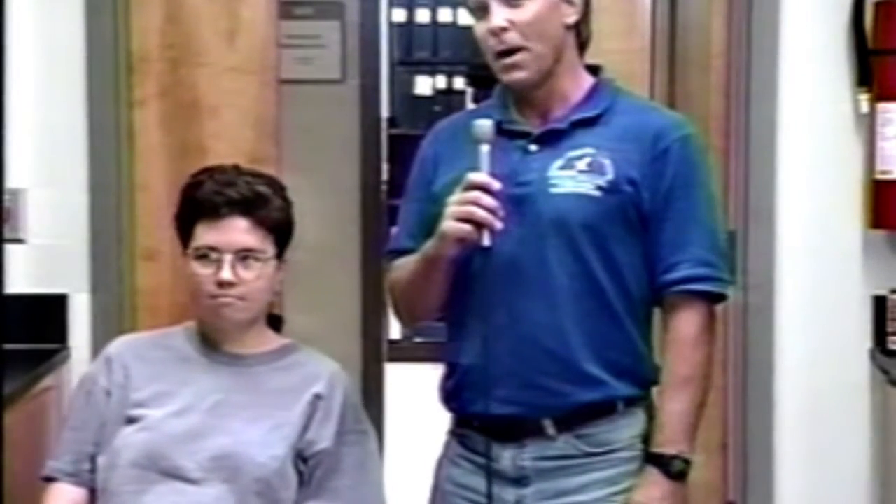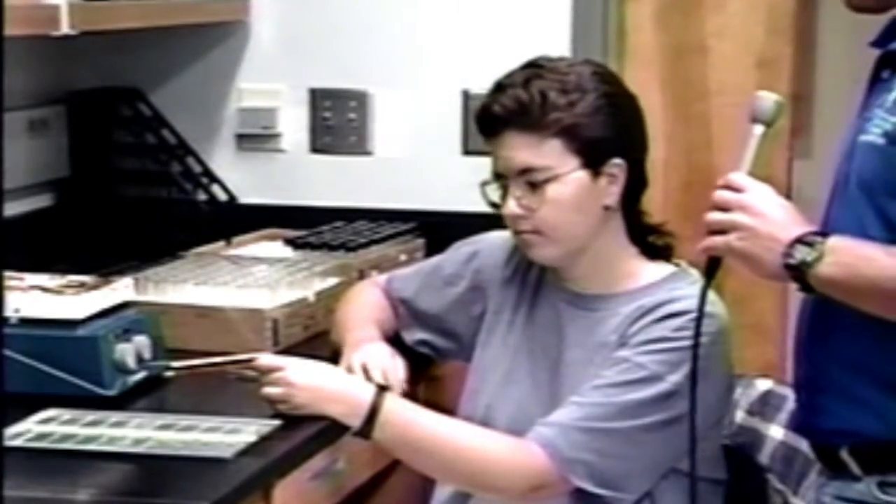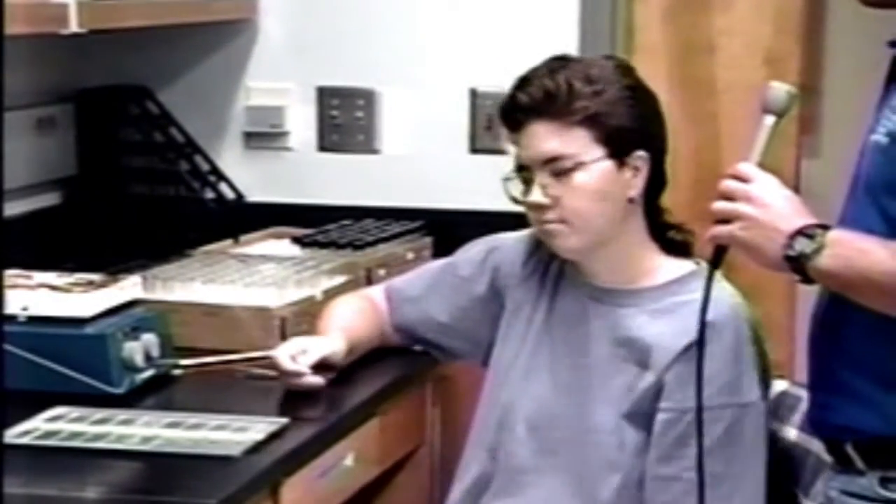Now we've extracted the otolith and dried it in preparation for mounting. We're in the embedding lab for otoliths with Heather Patterson, one of our otolith experts. She's going to show us exactly how they go about mounting and cutting it in preparation for reading. Heather, why don't you take us through the steps involved in embedding and sectioning an otolith?